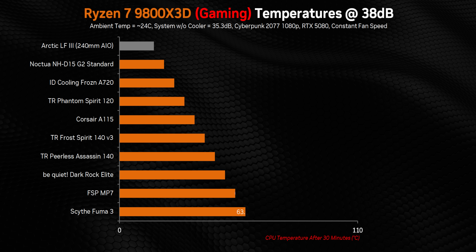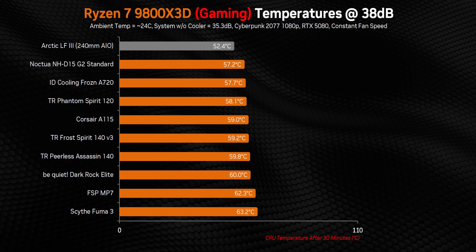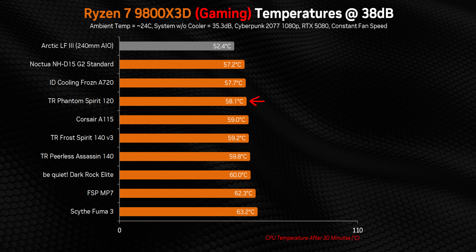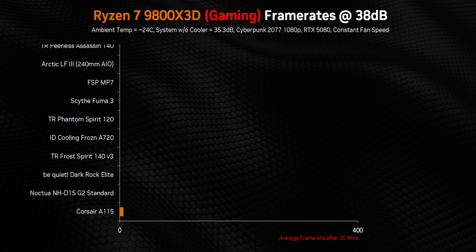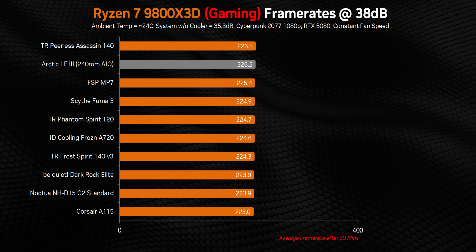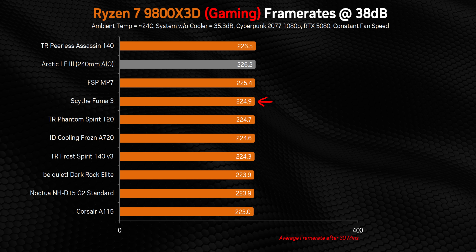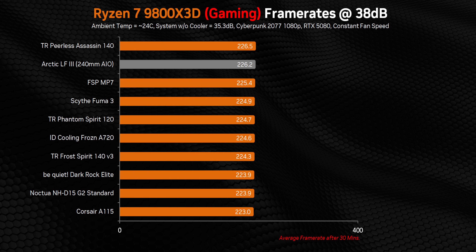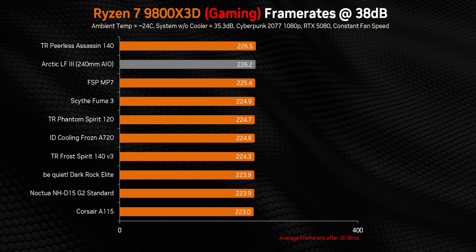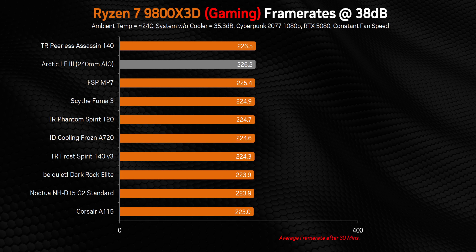The Phantom Spirit's performance against bigger heatsinks is negatively impacted by higher ambient case temperatures, specifically at lower RPM. For all the others, it doesn't matter if it's the high-priced A115 and Dark Rock Elite or the budget PA140 and Frost Spirit 140 — they all provide pretty much the same performance. At a normalized 38 decibels, there's again about six degrees separating all of them. But frame rates aren't impacted at all — you could run an X3D at 52 degrees on a 240mm AIO or 63 degrees on the Fuma 3, and be guaranteed the same overall performance.